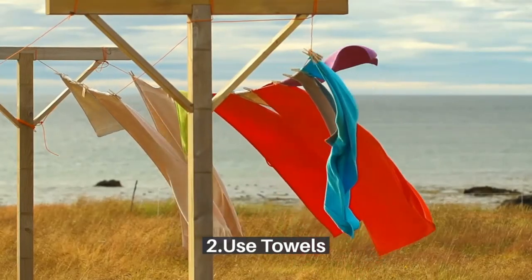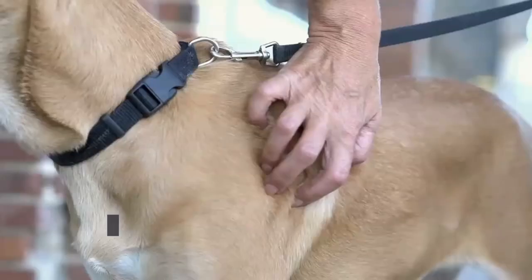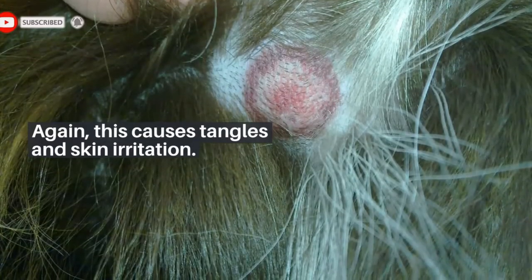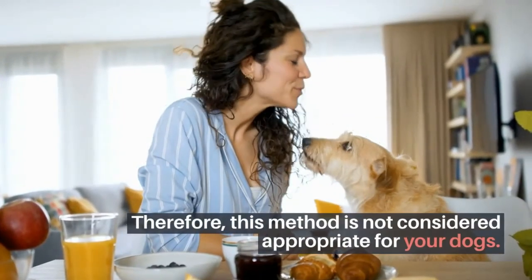Method 2: Use towels. Normally, people use towels to dry their pets after a bath. However, the problem is that many owners end up rubbing their dogs vigorously, which causes tangles and skin irritation. Therefore, this method is not considered appropriate for your dogs.